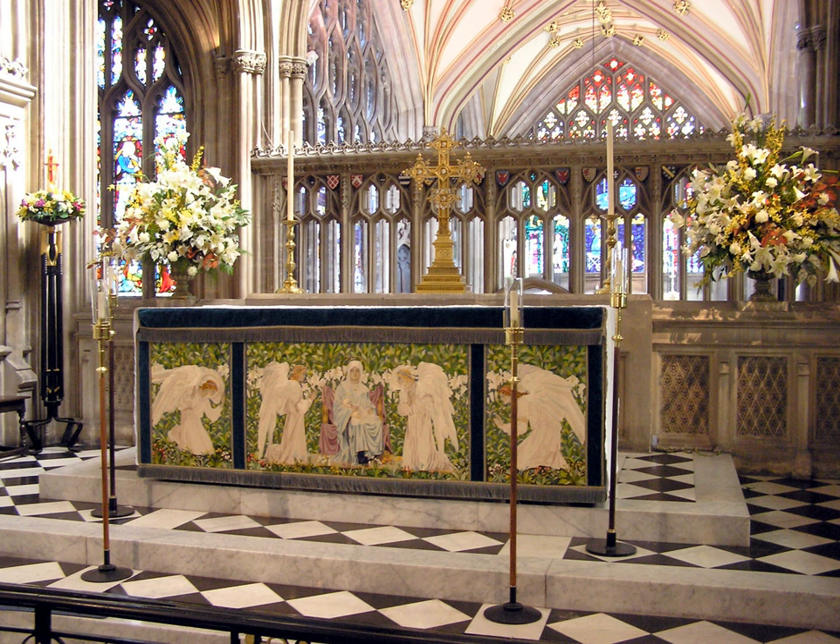Antependium can also be used to describe the front of the altar itself, especially if it is elaborately carved or gilded. The famous Pala d'Oro in St. Mark's Basilica in Venice originated as an antependium, although it is now used as a reredos.